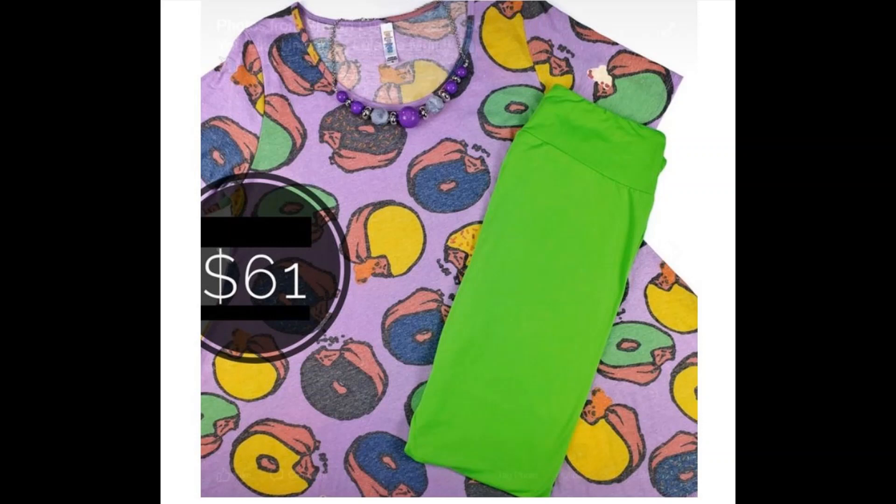$61 for a faded donut shirt and lime green leggings. Don't those donuts look terrible? They're super faded with odd icing colors. I mean I'm all for fun colored foods, but the donut with the black icing looks a little odd — it looks like they were reaching. Like they're saying, 'We only have these leftover reject colors to use for the donuts. Is that okay?' And they're like, 'Of course it's okay, why are you asking, put it on!' And then just a pair of lime green leggings, straight up lime green leggings, going for that third grade chic.